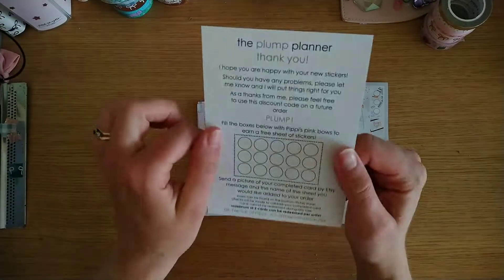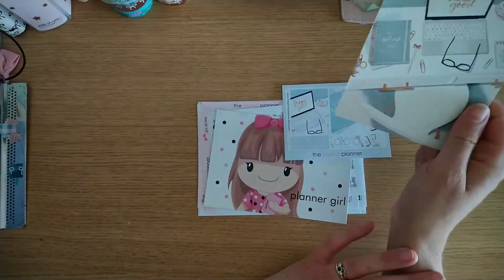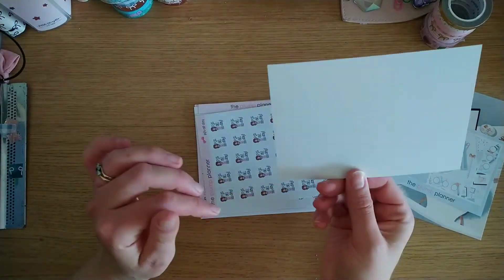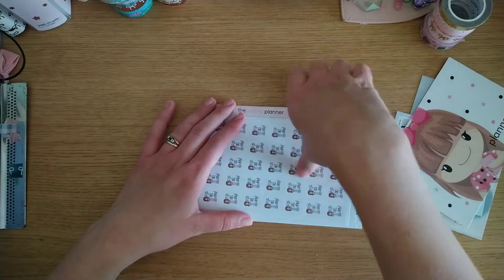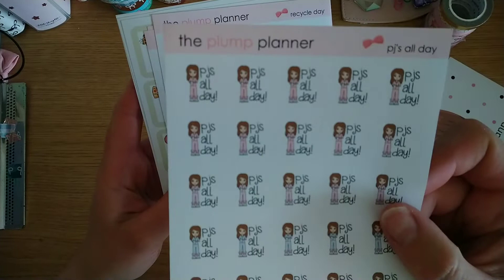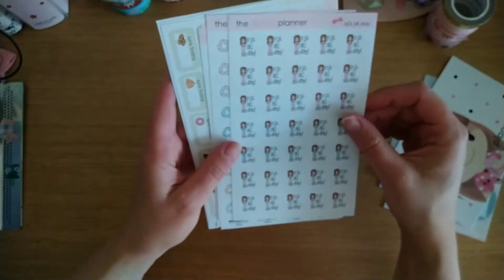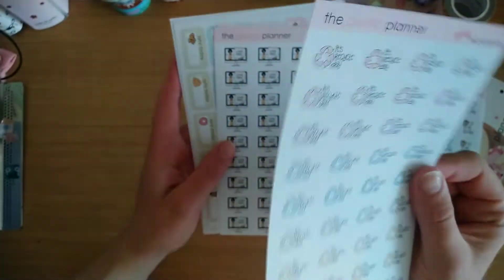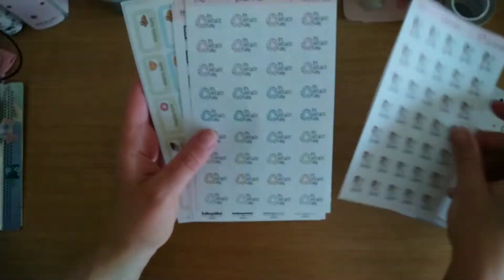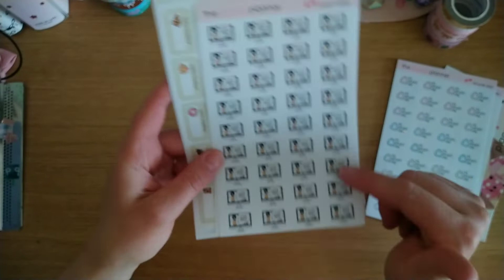I've also got another one saying 'Planner Girl is cute girl.' These are the stickers I ordered — this first one says 'pyjamas all day' or 'PJs all day', which has been pretty much me all of lockdown. There's also a recycle day reminder in beautiful colorways — she's in different coloured pyjamas and different coloured symbols. Then a Zoom meeting sticker in different colors and sticky notes in pink, light pink, gray, orange-pink, blue, teal, green, yellow, gray and peachy tones.